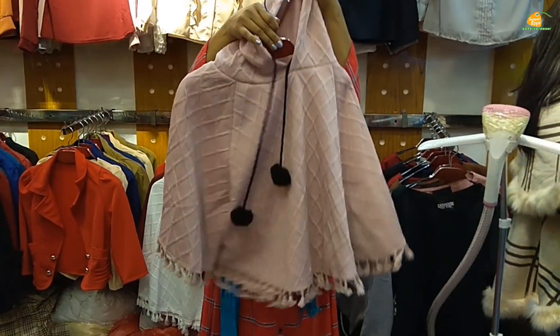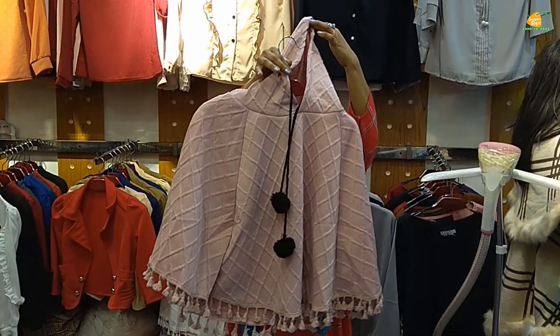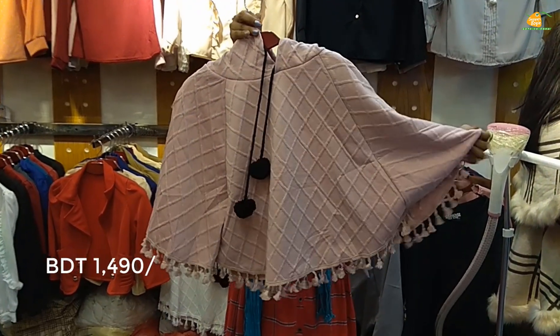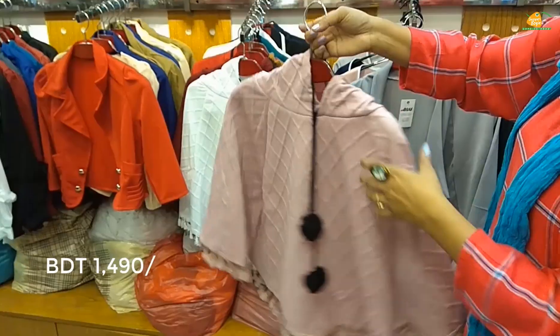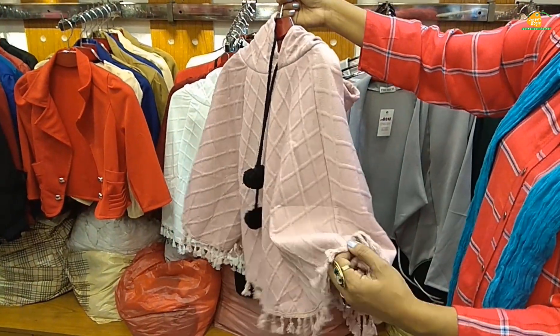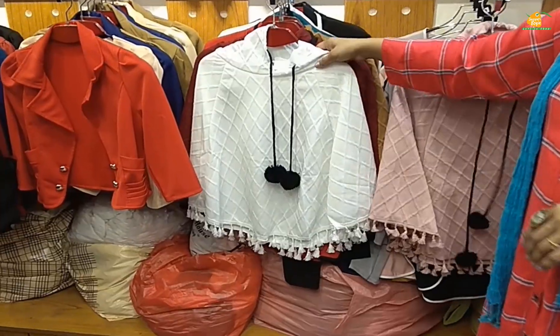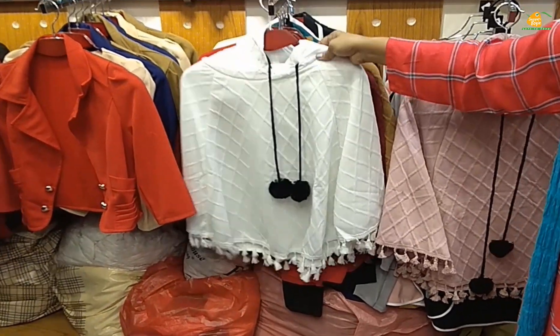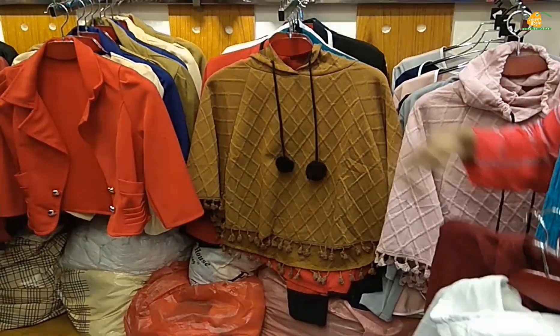Viewers, 2-color hooded capper collection. Price 1499. Backside sleeves stitch. Colors include white and maroon color, mustard yellow.